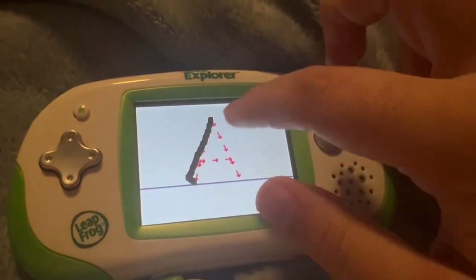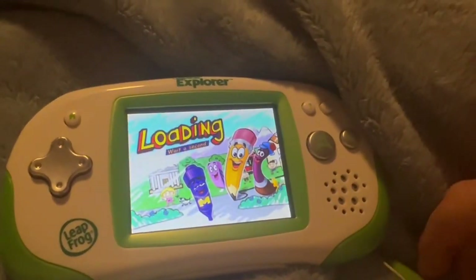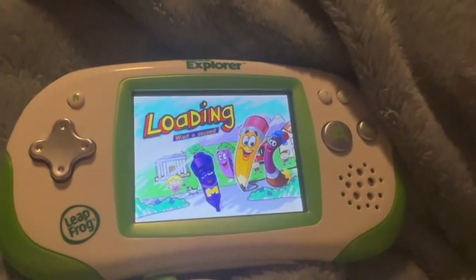Let's make an uppercase A. Start up here and make a straight line from here to here. Next, start here and make a straight line from here to here. To finish, start here and make a straight line from here to here. That's right. Now, can you draw the letter? A is for ambulance. Dial 911 for emergency.